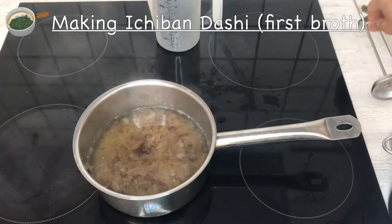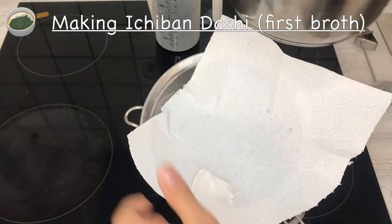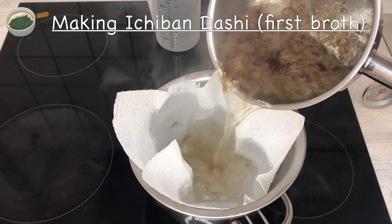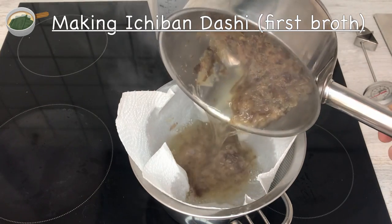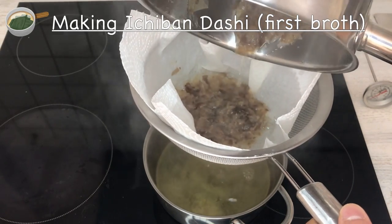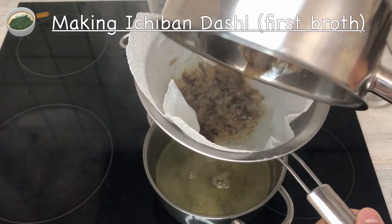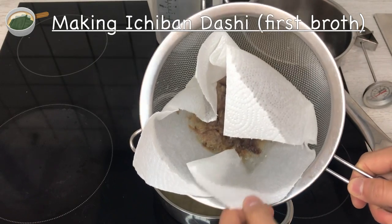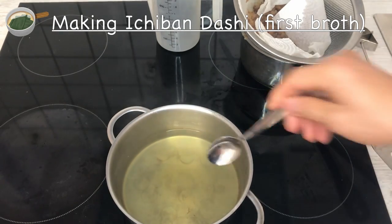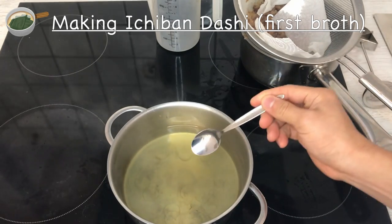Two minutes have passed and the bonito flakes have sunk. Now I'm going to strain it through a colander lined with kitchen paper and let it drip through very gently. You don't want to squeeze anything out — just let it drip with gravity. This is the ichiban dashi. Let me give it a taste. Oh, that is really, really good — so rich in umami. Really, really good.